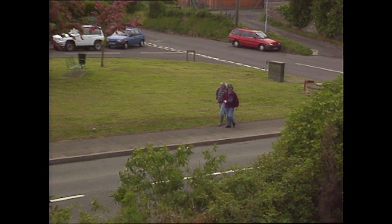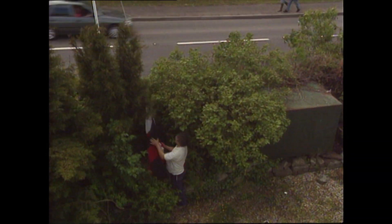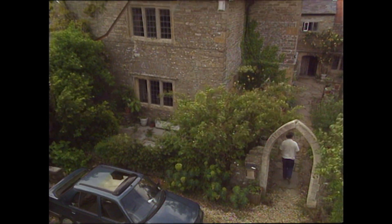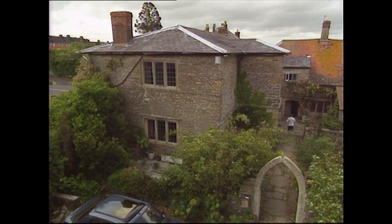We've been invited to Temple Coombe by a modern day Templar. Geoff Wilson bought the manor house because of its connection with the medieval order on which the present day charity called the Templars is based. He knows the Knights Templar owned the manor here in the 12th and 13th centuries, but he wants to find out how much of his home dates back to those original fighting monks.